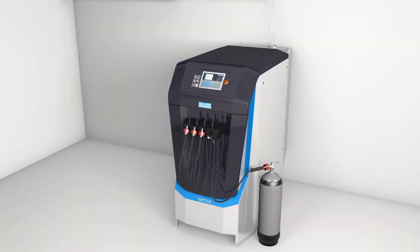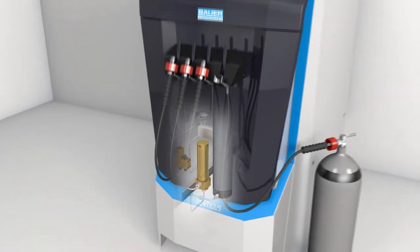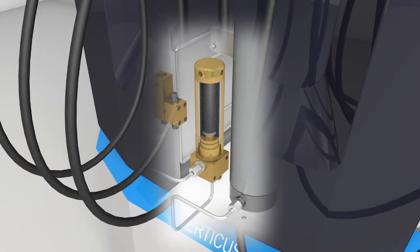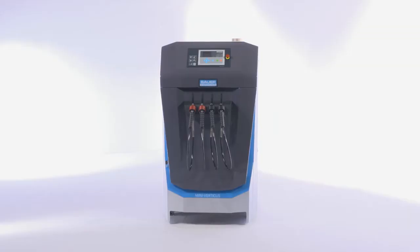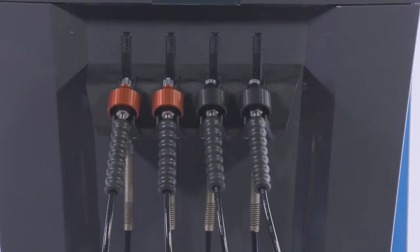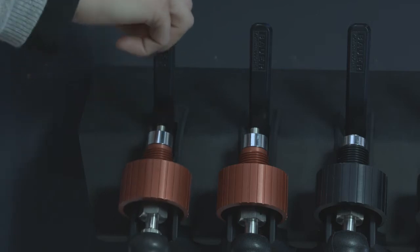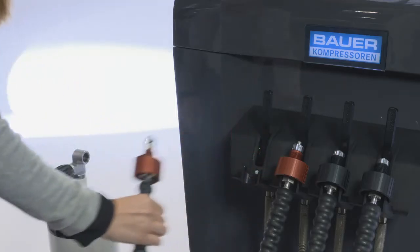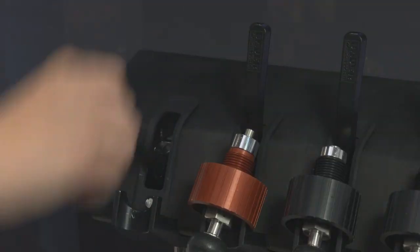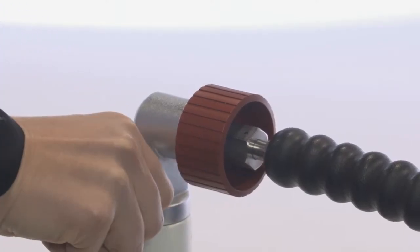A second filter housing can be added for even longer cartridge life. An optional particulate filter gives effective protection against airborne particulate contamination. The integrated filling panel is available with 200 and 300 bar connections and with a pressure reducer. The filling levers are designed to prevent pressurized filling hoses from being opened by mistake when unconnected to gas cylinders.